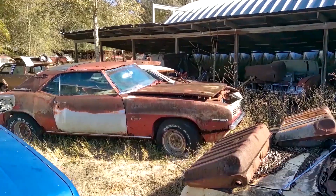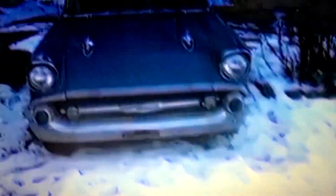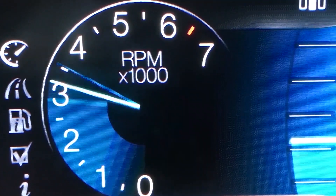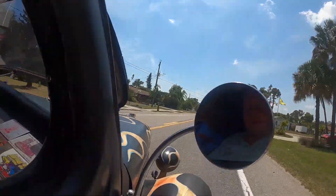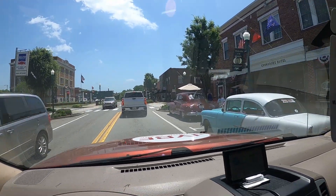Welcome to another episode of Junk Yards and Barn Finds with Sean — and I'm Sean. This is Linden.